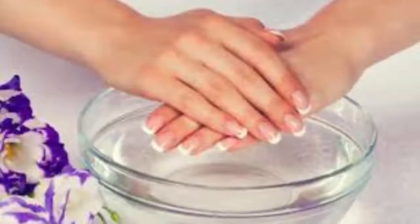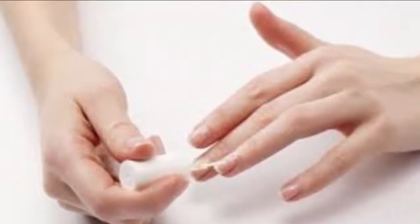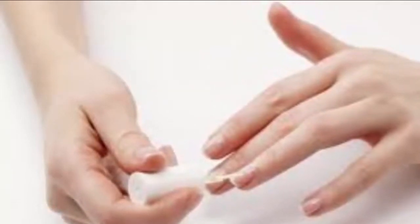2. Coconut oil. Coconut oil works well for healthy nail growth. It contains important nutrients to keep your nails moisturized and strong. It also strengthens your cuticles, which play a key role in nail growth. Plus, it helps treat hangnails, cuticle infections, and fungal nails.